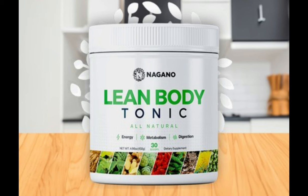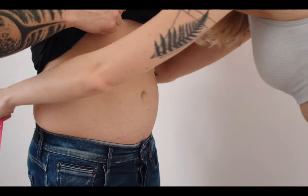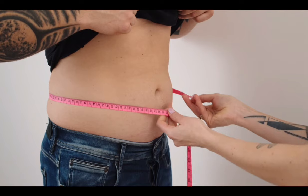There's something really important about this product that you need to know before buying it. You can actually test Lean Body Tonic for 180 days, and if you don't see results, if you don't like it for any reason, they will give you your money back.